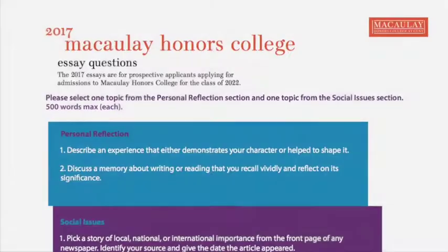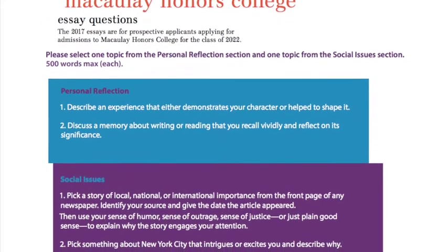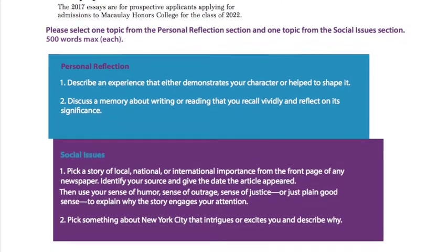Once you're logged in, be sure to select the Honors College option and then list six CUNY schools in the order of your preference. Along with your application, you'll be submitting two letters of recommendation and two essay responses to the Macaulay essay prompts. While your SAT and ACT scores, your transcript, and your extracurriculars are crucial to your application, the essays and the recommendation letters play a large role when your applications are being reviewed by admissions, so be sure to spend a lot of time working on those.